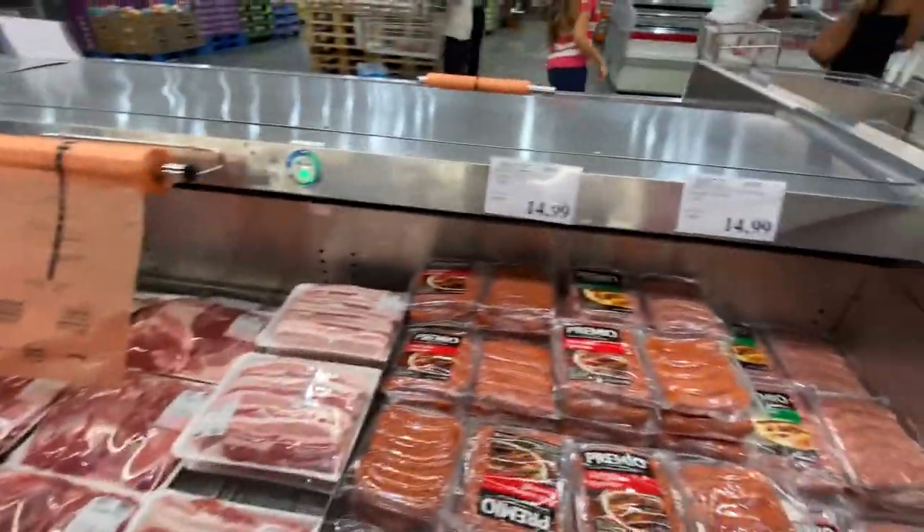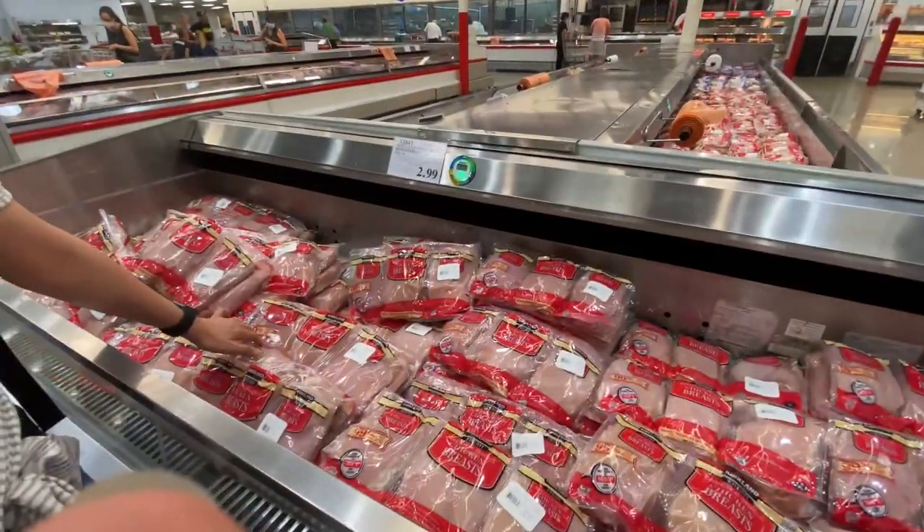We're going to grab some chicken breast at $2.99.